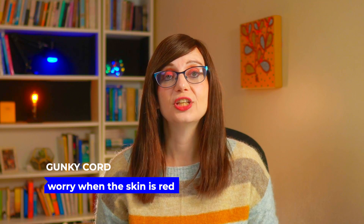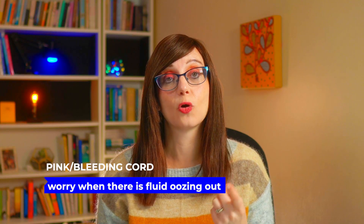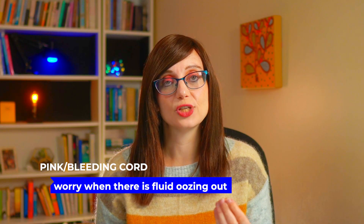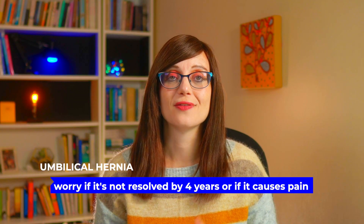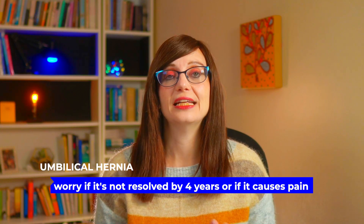So there are your three most common cord problems and when to worry about them. A gunky cord — worry when the skin underneath is red, which is omphalitis. A pink or bleeding cord stump is normally an umbilical granuloma, but think: could it be a duct remnant if there's oozing of urine or fluid, or if it's not responding as a granuloma would. And an umbilical hernia is really common and should resolve. If it doesn't resolve by four or five, surgeons might need to operate, and certainly if it's causing any pain it needs medical review and likely a surgical referral.